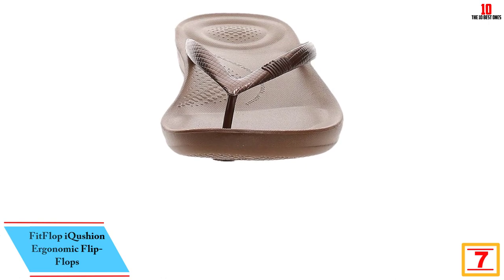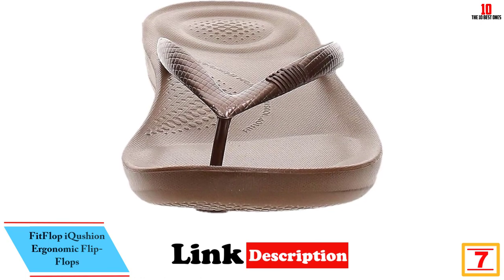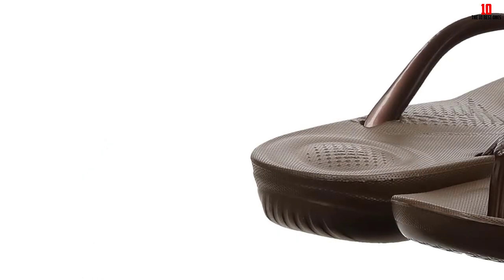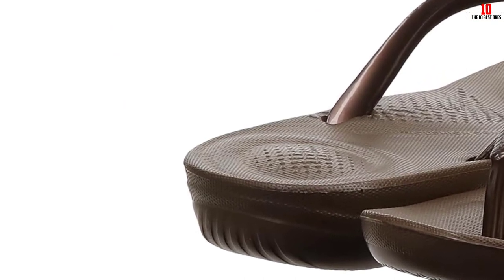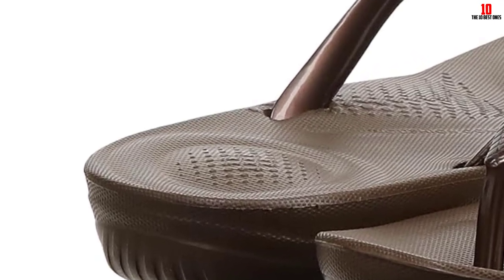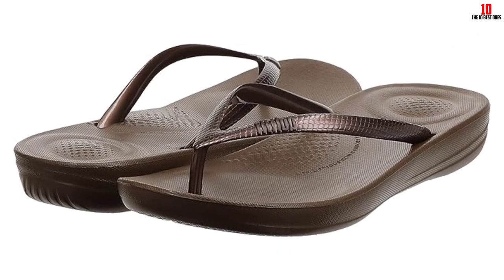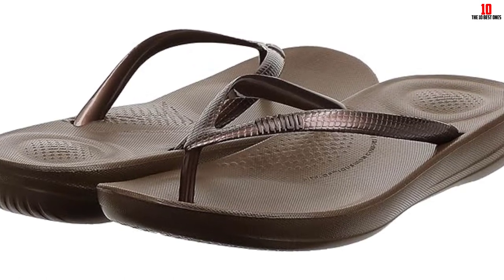At number 7, we have the Fitflop Eye Cushion Ergonomic Flip-Flops. The design makes it super easy to slip the sandals on and off. The lightweight EVA material is soft and cushioned, but there is still plenty of firm arch support in the raised heel with a contoured footbed to hug the back of your foot. The traction on the bottom is ideal for slippery conditions around resort pools and hot tubs. The straps are made out of sturdy rubber, and while we noticed some slight irritation between the toes, it went away shortly after wearing them a few times.